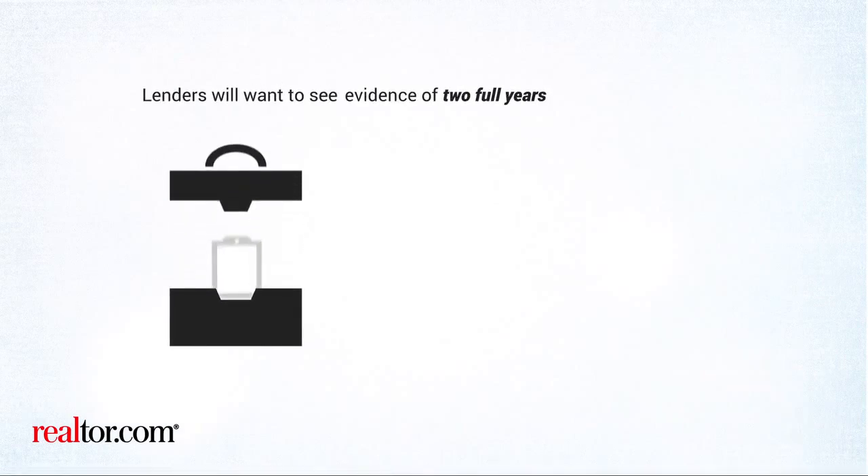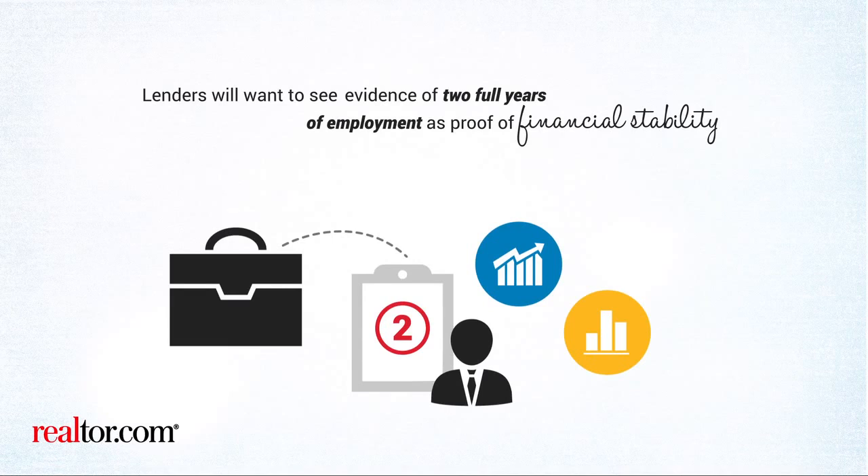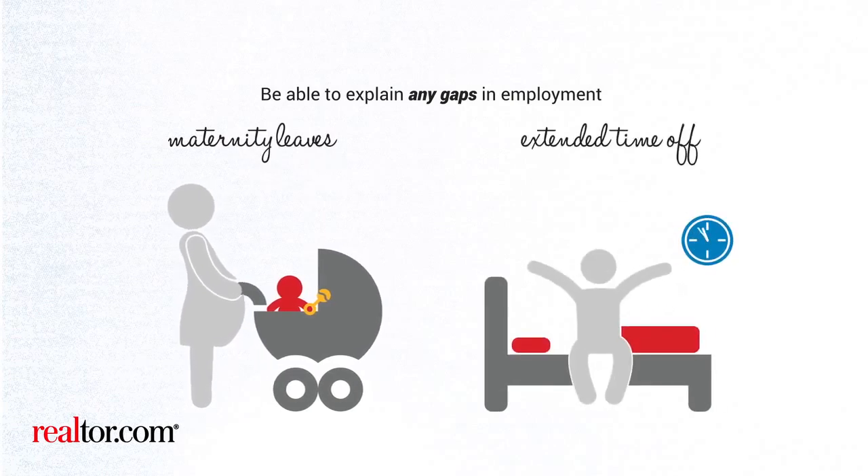Potential lenders will normally want to see evidence of two full years of employment as proof of financial stability. Be able to explain any gaps in employment, such as maternity leaves or taking extended time off.